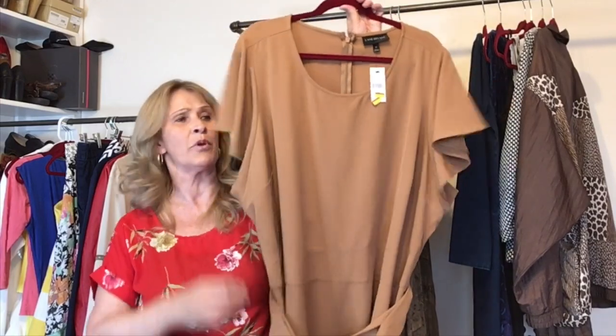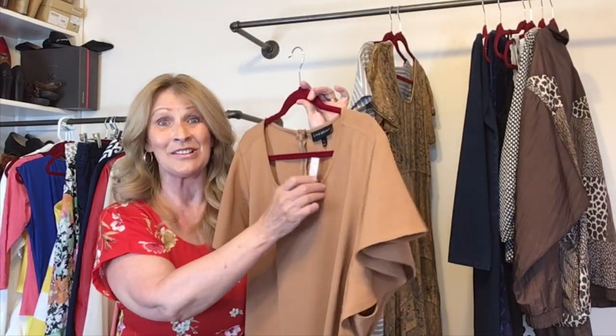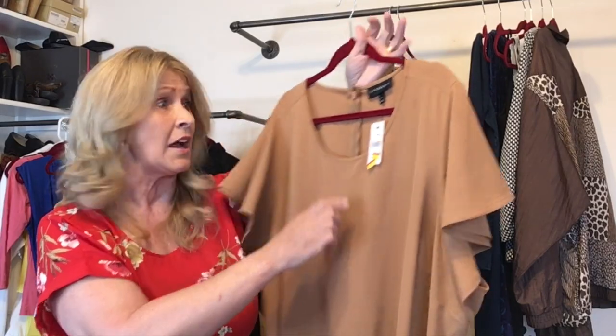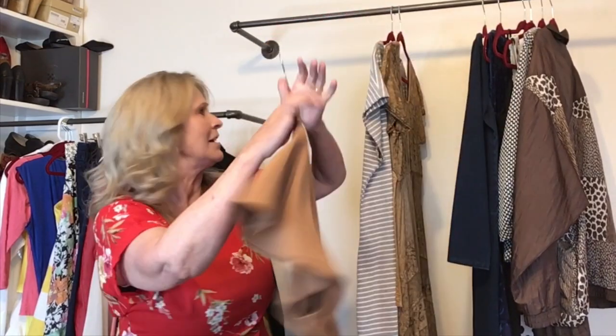I found this Lane Bryant dress — it's a flutter sleeve dress and it is new with tags. It's a size 28. They reduced it to $80 and then down to $49.99. This is a midi length dress with a tortoise shell belt on it.